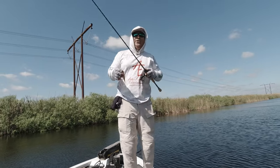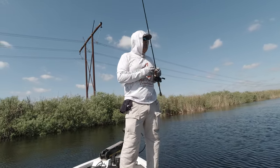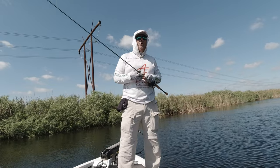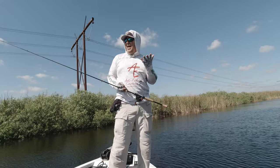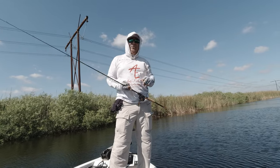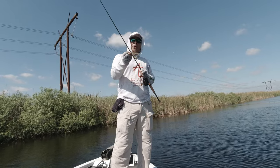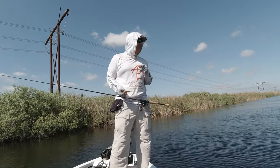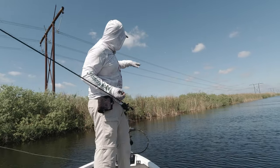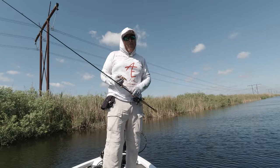Some may ask: why the fluke and not a jerkbait? That's a great question. The reason is you can't throw a jerkbait inside vegetation — you're going to have a headache getting those treble hooks out of the grass and sawgrass. With a fluke, first of all you get a single hook you can really lay into them, and second, you can get deep inside that vegetation and work it out slowly, which you can't do with a treble bait.